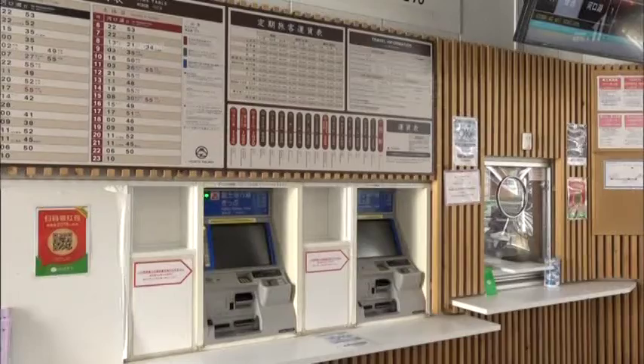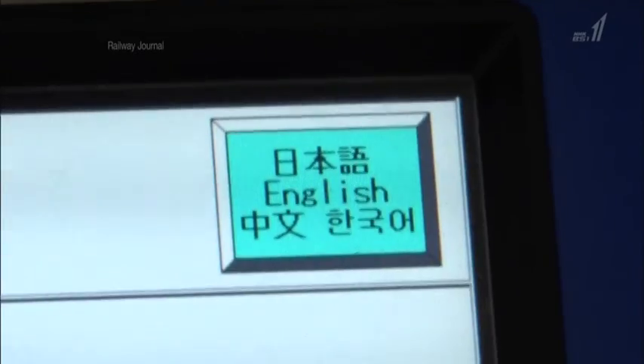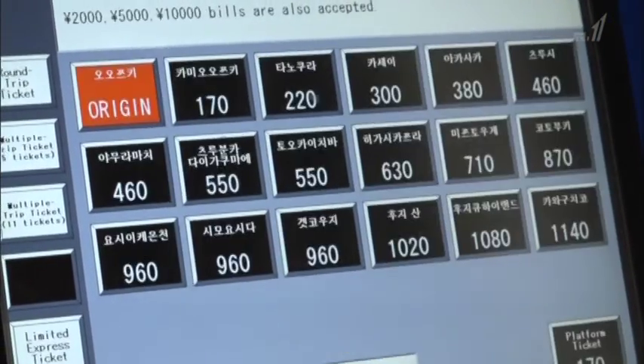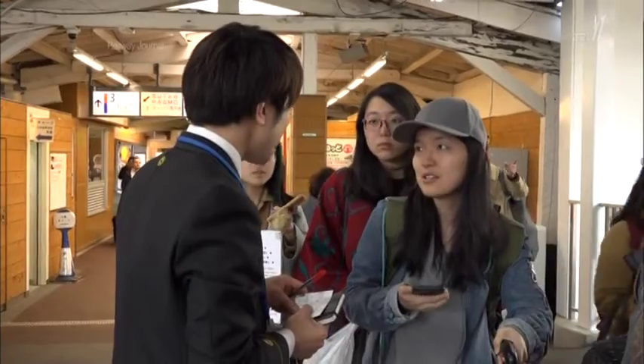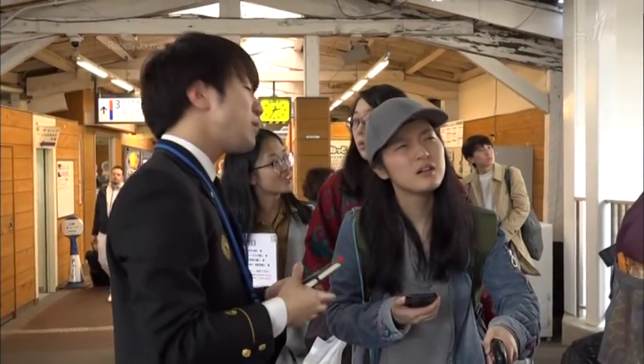Responding to a rapid increase of tourists from overseas, the ticket machine at Otsuki Station can be used in Japanese, English, Chinese, and Korean. And from 2013, the station has also employed three English-speaking staff to assist tourists.